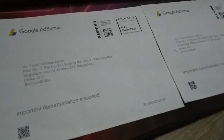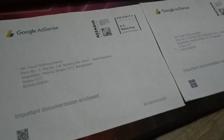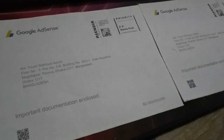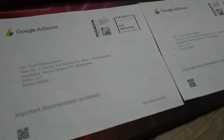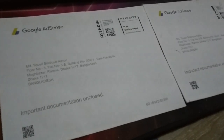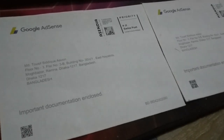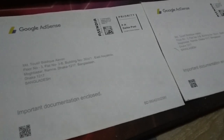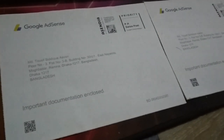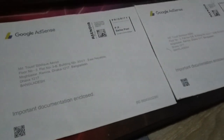Sometimes flights cause delays. I received the PIN during the pandemic when flights weren't smooth, so it took about one and a half months. But after all it came, and the second one came too, so I'm very grateful. I was happy to get two letters, and that's basically the whole thing.